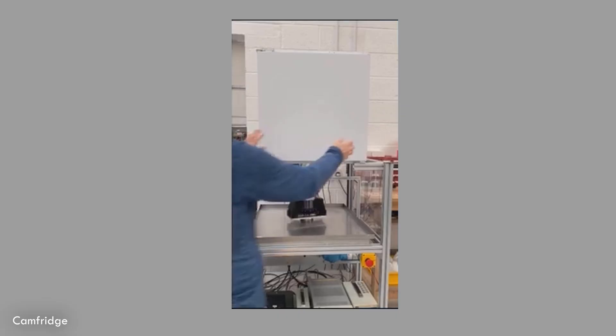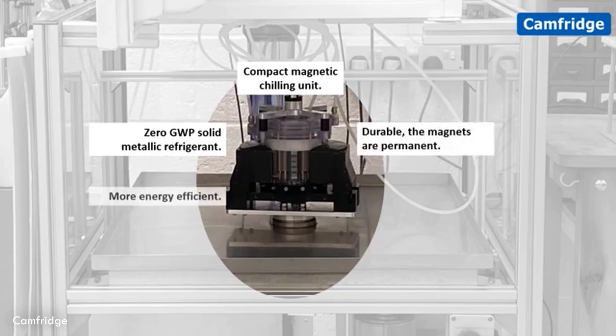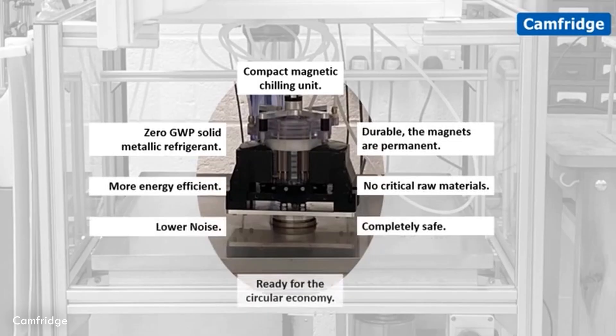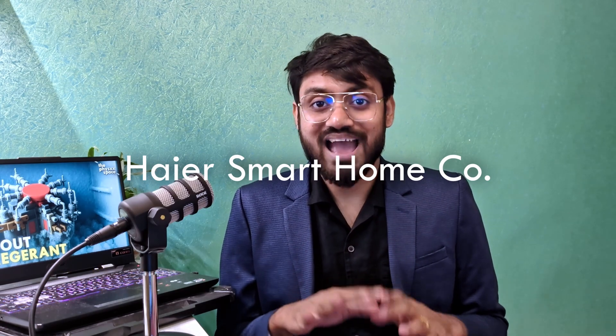But it's not just European companies. Camfridge, a spinoff from the University of Cambridge founded in 2005, has invested over 15 million pounds in developing their magnetic cooling systems. The technology is not only gas-free and energy efficient but also designed for circular recyclability — meaning the materials can be reused at the end of the product's life. And the list goes on: UB Blue, Aqua Technologies, Hire Smart Home Company and many others are racing to bring this technology to market.